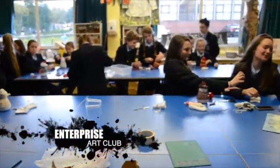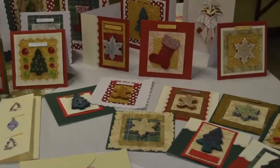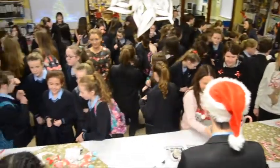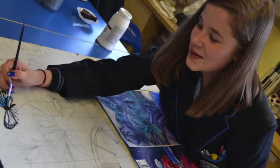Year 8, 9, and 10 pupils have raised over £3,000 in the last 6 years through our enterprise art club. Pupils make crafts that go on sale at our Christmas fair in December, and the money raised is used to buy more resources for the art department.